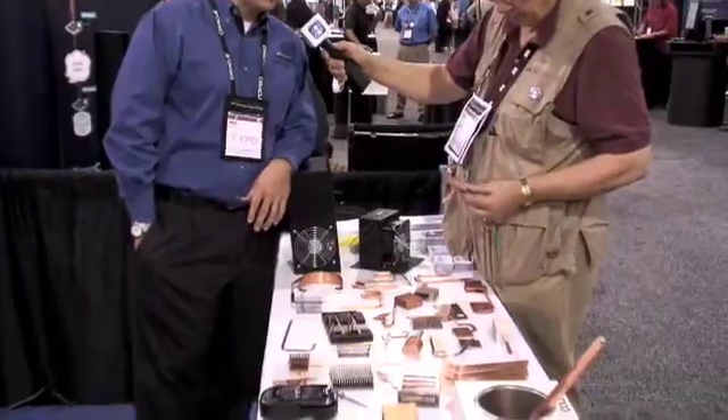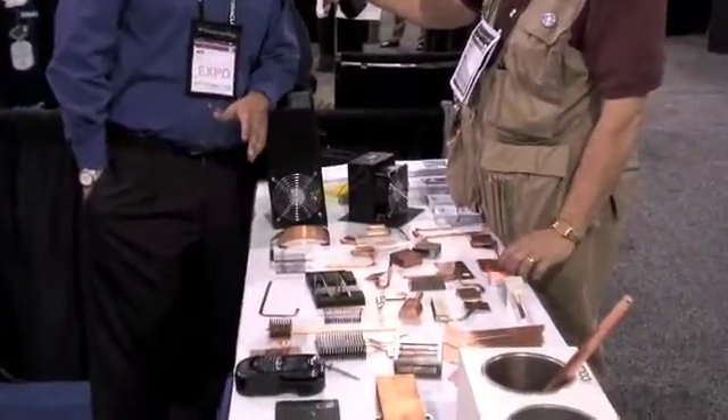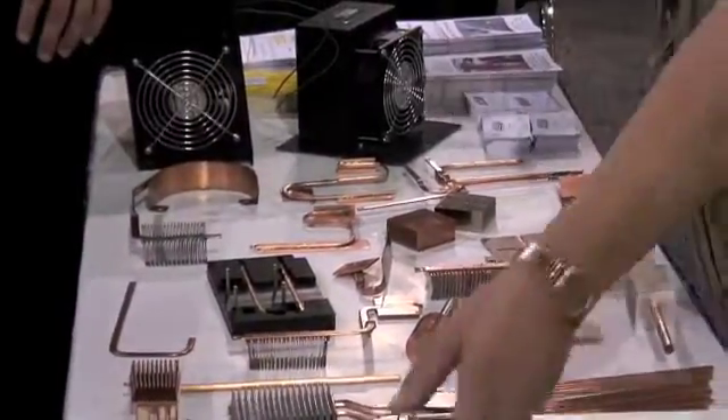We have a bunch of heat pipes. Heat pipes are a thermally conductive way of moving heat, and basically customers come to us — they need some sort of thermal management solution, be it at the chip level or all the way up to large enclosures. We manufacture everything on site, and a heat pipe is basically just a copper metal tube with a wick on the inside, and then a working fluid — so it's a phase change.